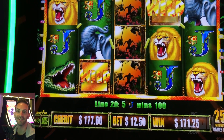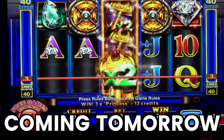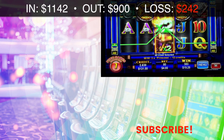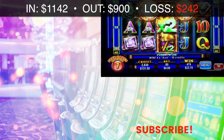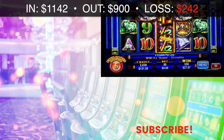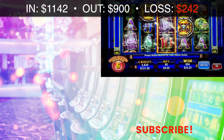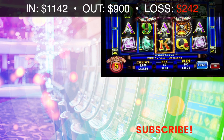I wonder if they stick around or something - that'd be hot. $25, got it again, nice - with some more wilds. That's really good. Keep going. Those wilds are all sticky - this is freaking awesome. How many more spins? We have five spins left.